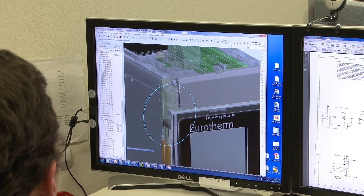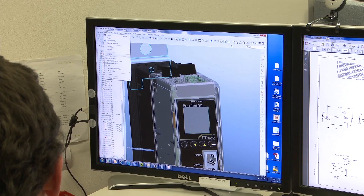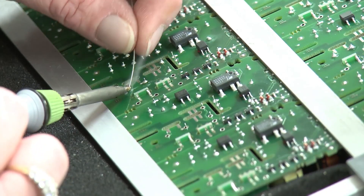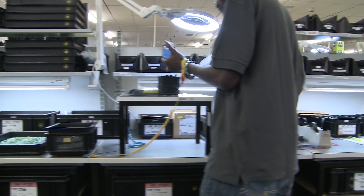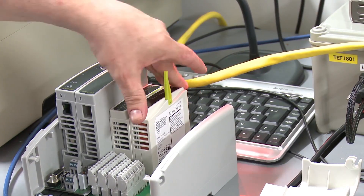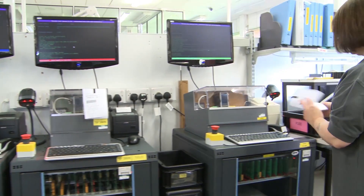From discrete machine controllers to plant-wide integrated systems, we can help you grow as your requirements change. In-house circuit design, production, assembly and inspection help control quality levels and enable us to provide delivery performance and warranty support that sets the industry standard.